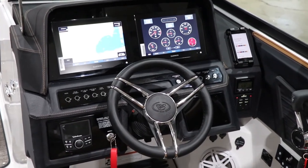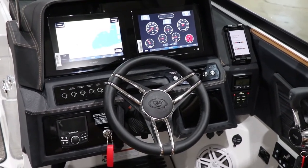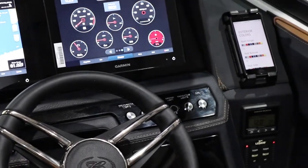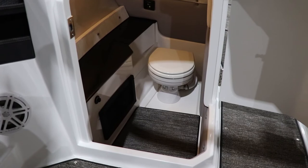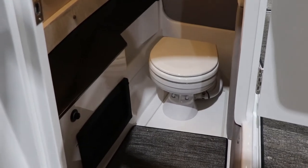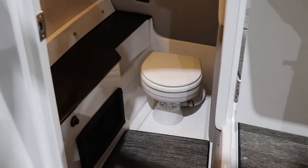The R series does have larger 10-inch Garmin screens. Also, to the right of the dash there is a wireless phone charger. This R8 is equipped with the electric porcelain head with a separate holding tank, and it does have a nice little storage countertop.